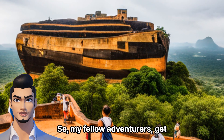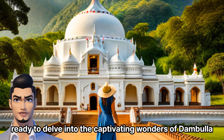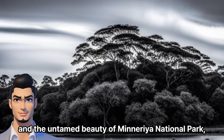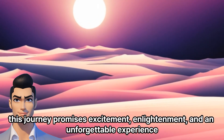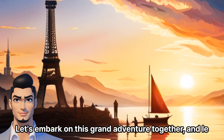So, my fellow adventurers, get ready to delve into the captivating wonders of Dumbulla — from the ancient cave temples to the towering fortress and the untamed beauty of Minneriya National Park. This journey promises excitement, enlightenment, and an unforgettable experience. Let's embark on this grand adventure together.